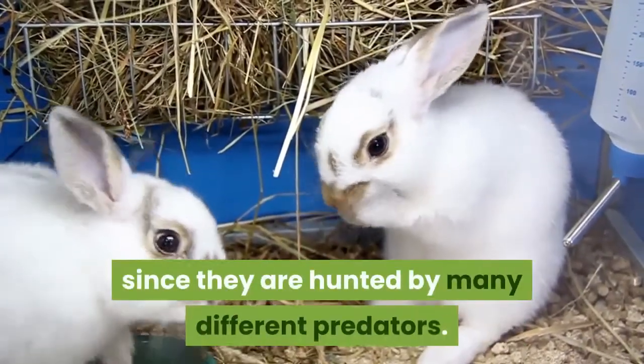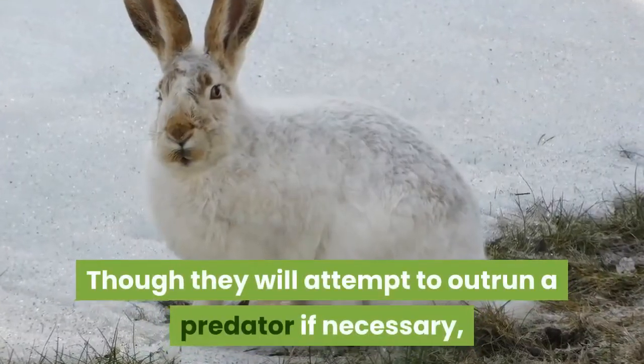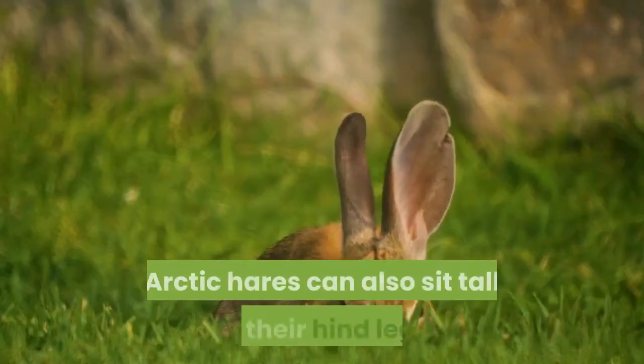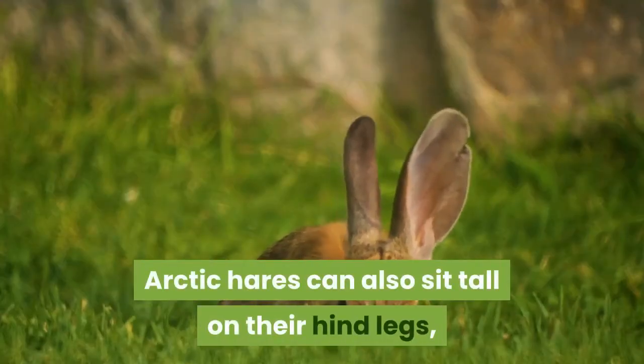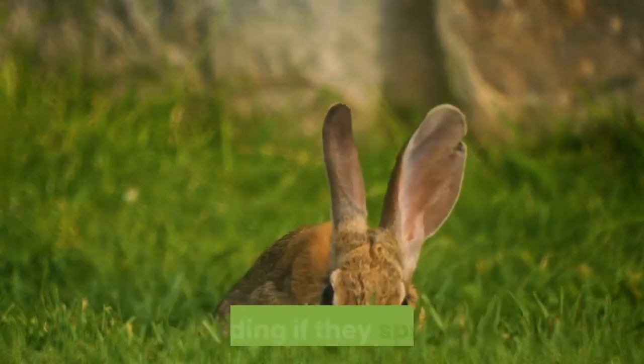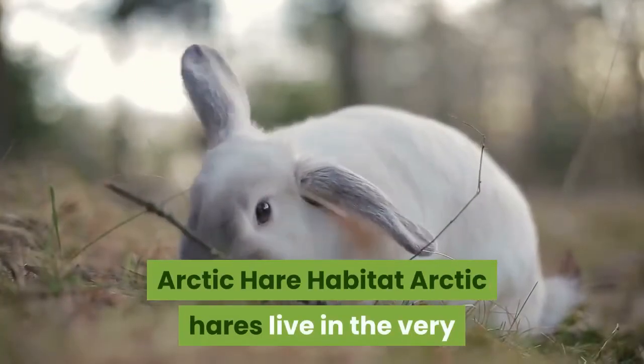Hares are typically very shy — a necessary survival technique, since they are hunted by many different predators. Though they will attempt to outrun a predator if necessary, they may also choose to sit still so that predators won't notice them. Arctic hares can also sit tall on their hind legs, scanning 360 degrees of their surroundings for predators and hiding if they spot one.